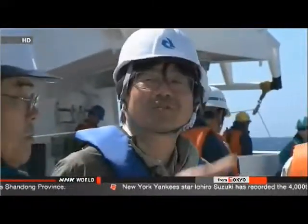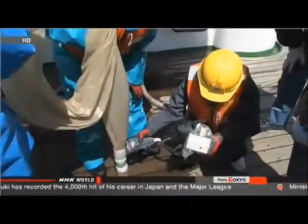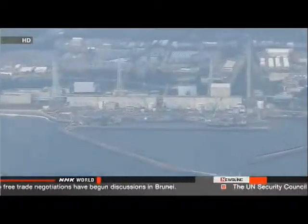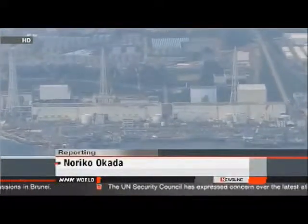One expert says stopping the flow of contaminated water isn't enough and is calling for more research into its effects. Radioactive substances are accumulating in the seabed and being consumed by fish, with high levels of radiation detected in some fish. The mechanism is not yet fully understood or investigated. Professor Kanda says information about the contamination must be fully disclosed — he says that's the only way to allay growing fear and distrust in Japan and around the world.